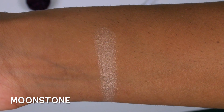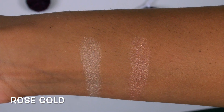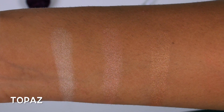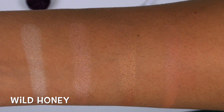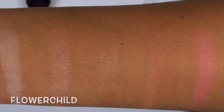Moving into swatches: the first shade is a Shimmering Skin Perfector called Moonstone — a really pretty light champagne gold. Next is Rose Gold, another Shimmering Skin Perfector, which is a true rose gold. Topaz, also a Shimmering Skin Perfector, is a nice bronzy copper. The first blush is Wild Honey, a neutrally toned nudie brown blush. The other blush, Flower Child, is a really nice peachy pink. Personally, I can get all of these shades to work on my tan complexion.